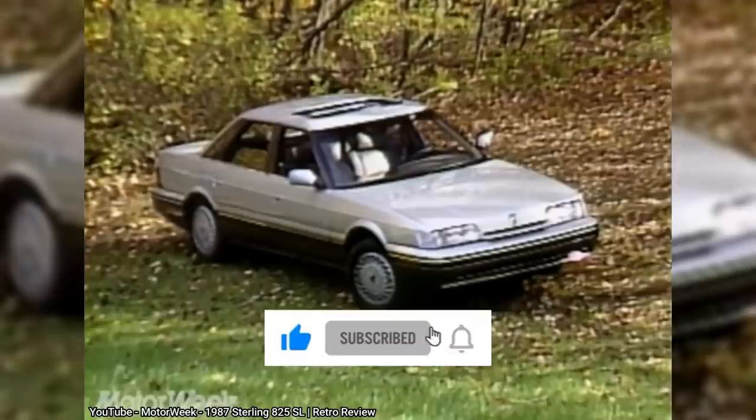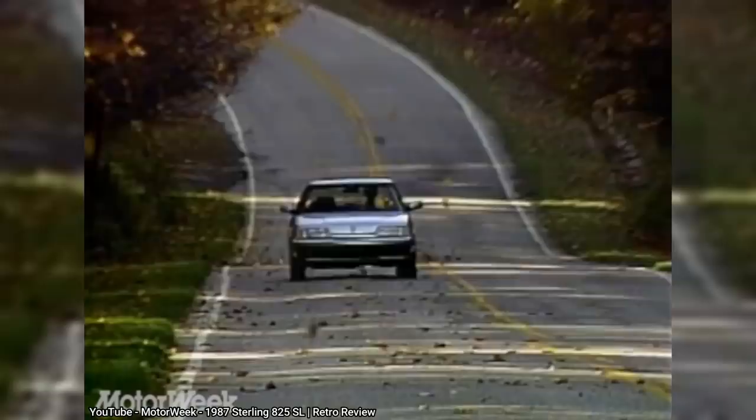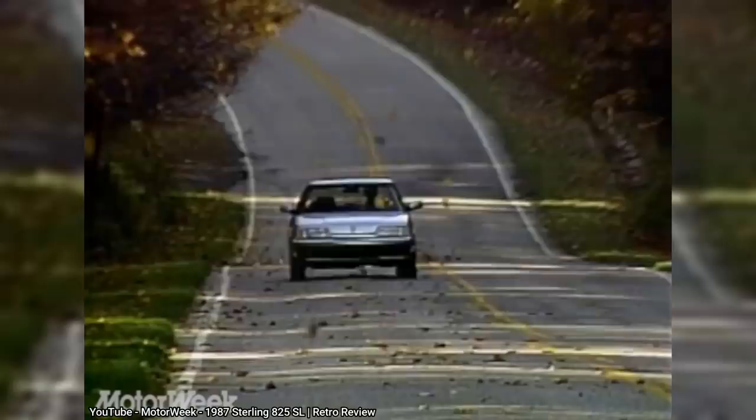If you liked this video, click the like button and subscribe to my channel. If you once owned a car from the 80s to mid-2000s that you rarely see today, and would like it featured in a future episode, leave a reply in the comments, or contact me at the email shown here. See you next time.